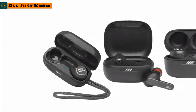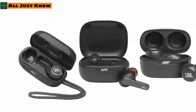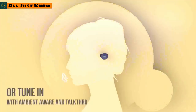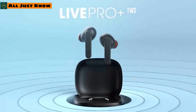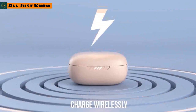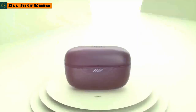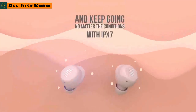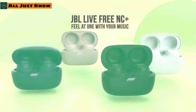JBL has launched multiple new wireless earbuds at this year's CES event to compete with the AirPods Pro. Surprisingly, all these earbuds feature adaptive noise cancelling and smart ambient technology. The JBL Live Pro Plus has an echo-cancelling mic, wireless charging, and comes in four color options including black, white, pink, and blue. The JBL Live Free NC Plus offers IPX7 water resistance, wireless charging, and also comes in four colors.